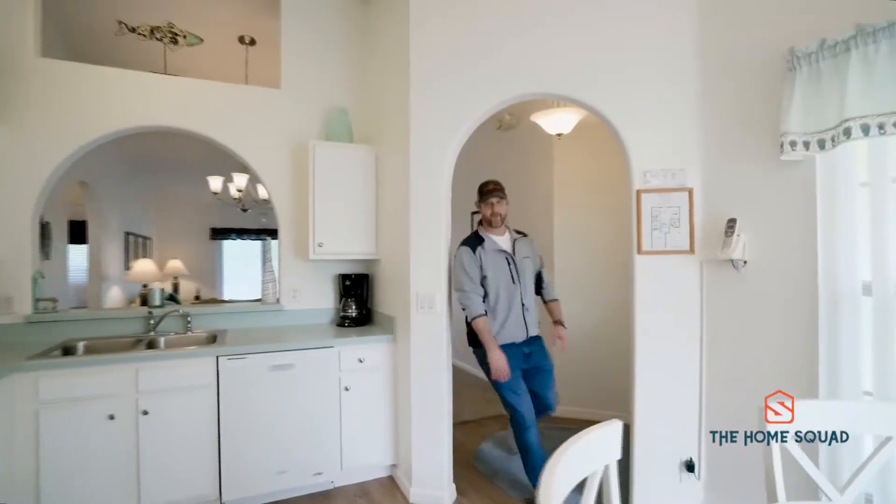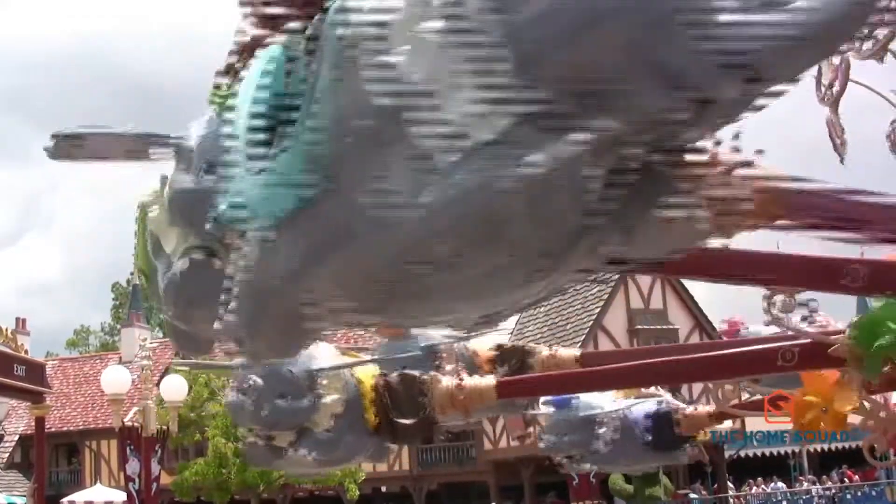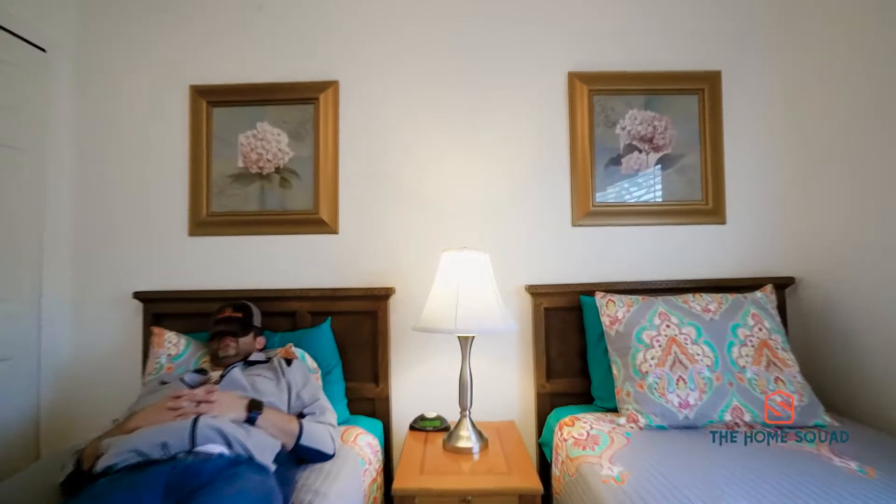One of the best things about this home is the proximity to Disney World — it's literally only four miles away. How amazing is that? This is a rare opportunity to own a beautifully maintained home with a great location at an affordable price.